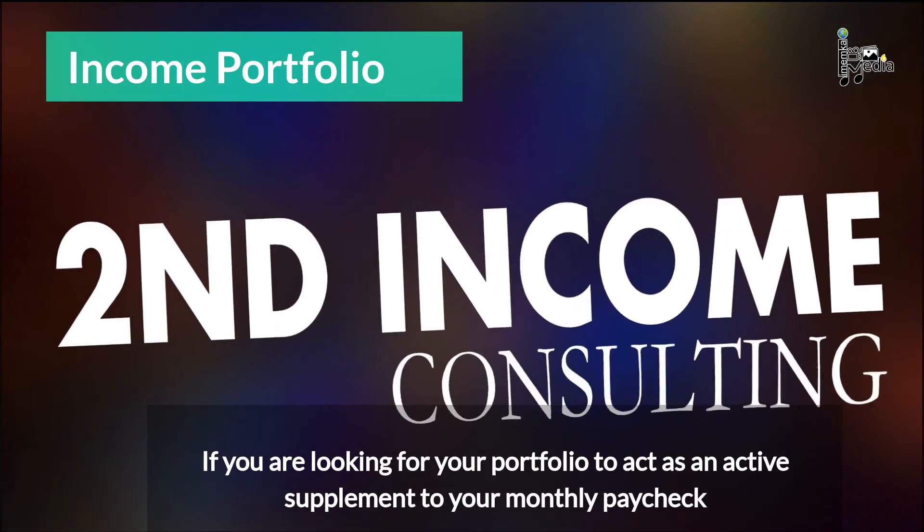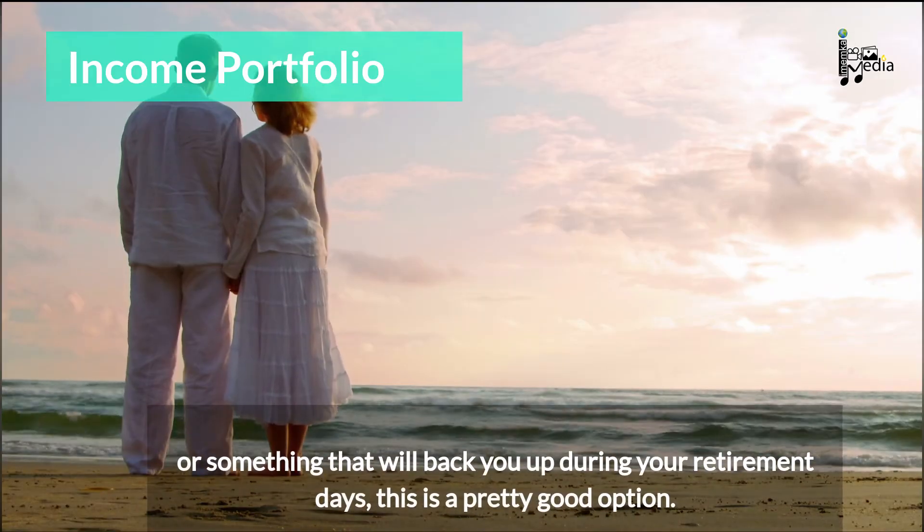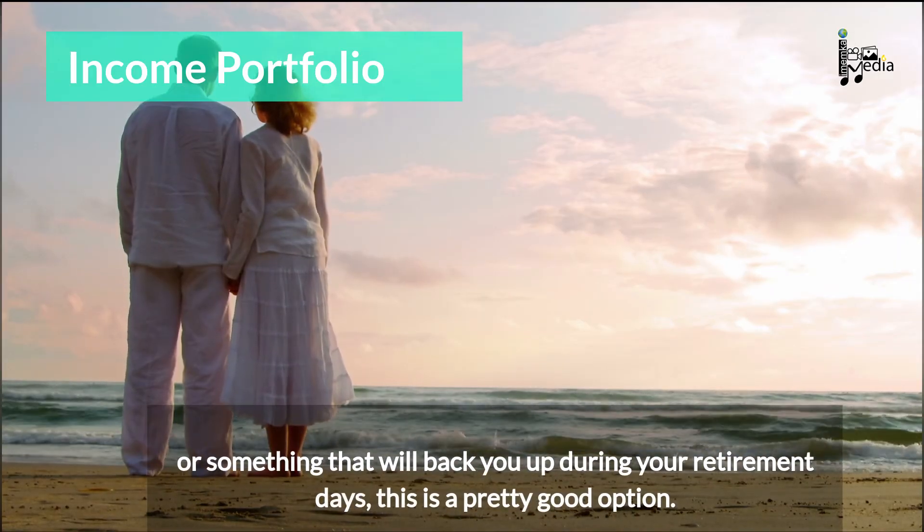If you are looking for your portfolio to act as an active supplement to your monthly paycheck, or something that will back you up during your retirement days, this is a pretty good option.